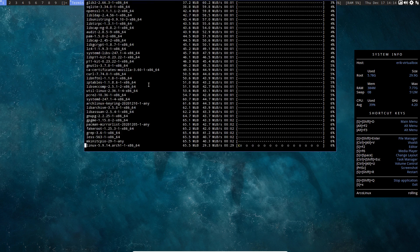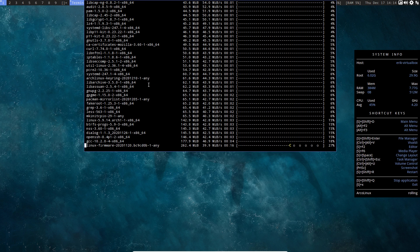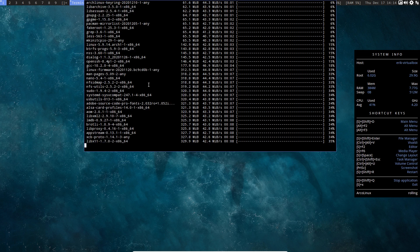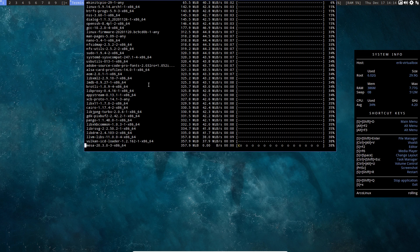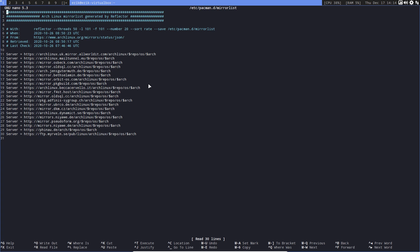940 megabytes — go for it. The Linux kernel is there, the Linux firmware is there. Where are these packages coming from? They're coming from the mirror list — archlinux UK mirror, allworldit.com, which is actually kind of fast.